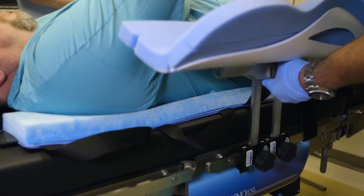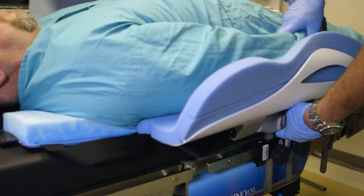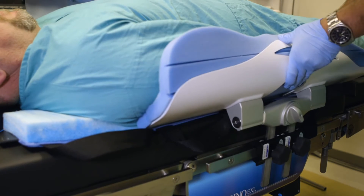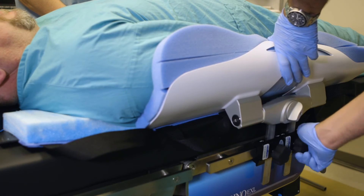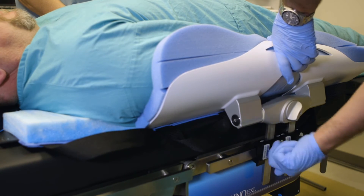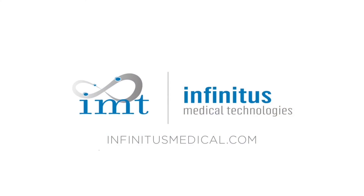Our unique design also reduces ulnar nerve pressure. When adjusted towards a patient's midline, the ulnar nerve and arm anatomically move up and away from the mattress. Our cutout allows the ulnar nerve to float in suspension. For more information on our EVOV surgical positioning systems, please visit us at infinitusmedical.com.